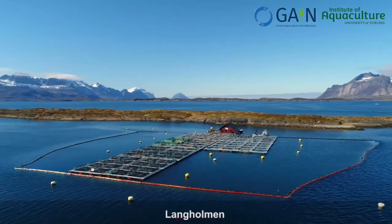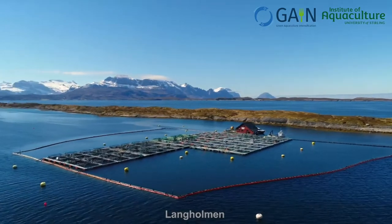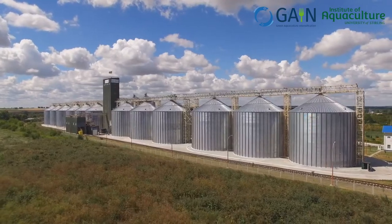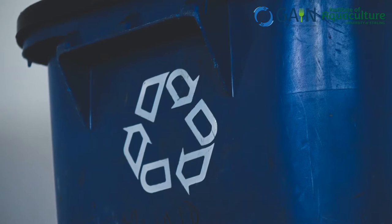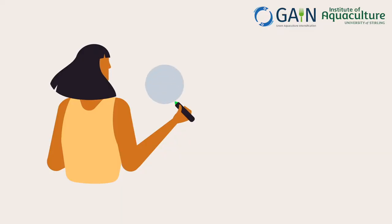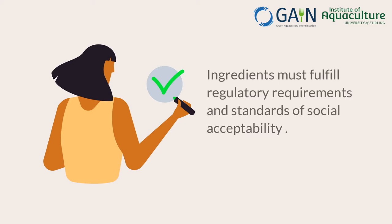GAIN fish trials aim to evaluate emerging ingredients which are already commercially available using different formulation concepts. The GAIN ingredient basket is based on circularity principles, maximizing resource efficiency while contributing towards zero waste in the agro-food value chain, looking for feed cost-effectiveness, and taking into account social acceptance to optimize sustainability within the current and predictable regulatory framework.